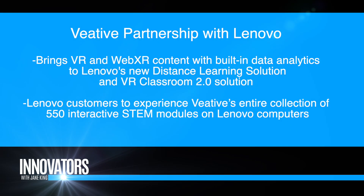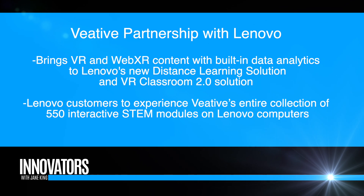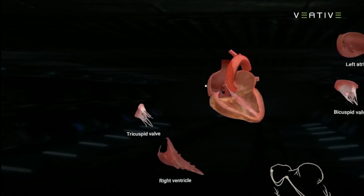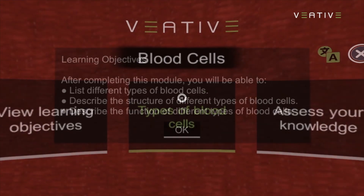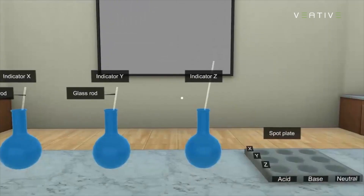So the partnership with Lenovo — walk me through the process. Because of COVID-19, schools and students don't have VR devices at home. We had done a project with UNICEF to bring immersive experiences to students with PCs. Now we're converting our library of content to WebXR, which allows students to learn at home without a VR. Part of the Veative solution involves data and analytics, which allows a teacher to stay connected with the student even when they're remote. Lenovo saw the value in having students access immersive experiences at home, because learning should never stop, even in a pandemic.